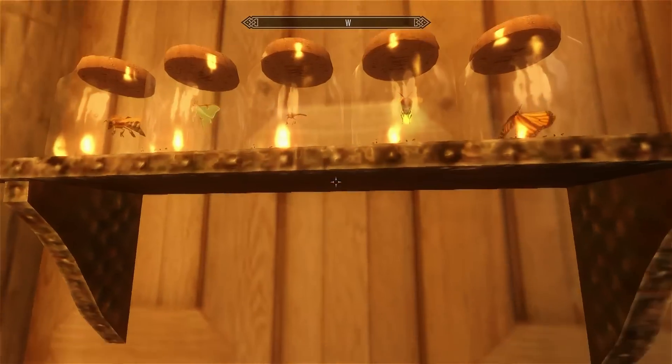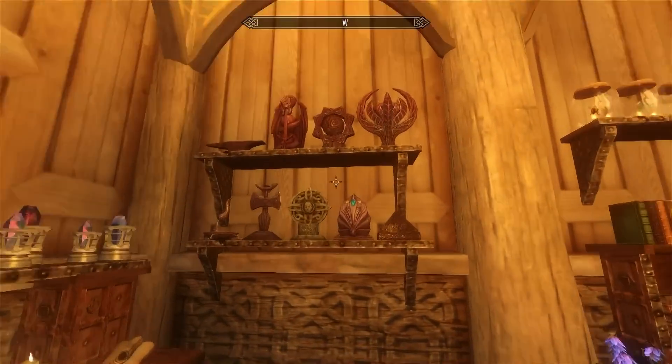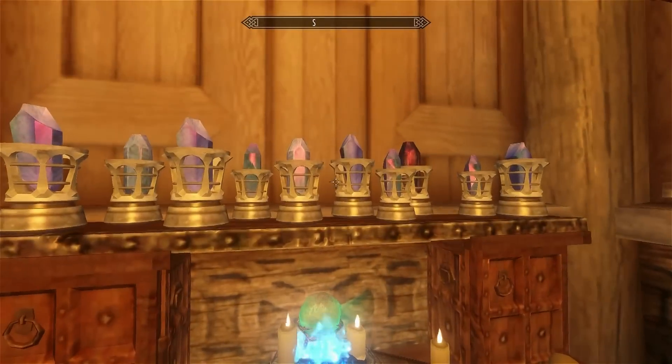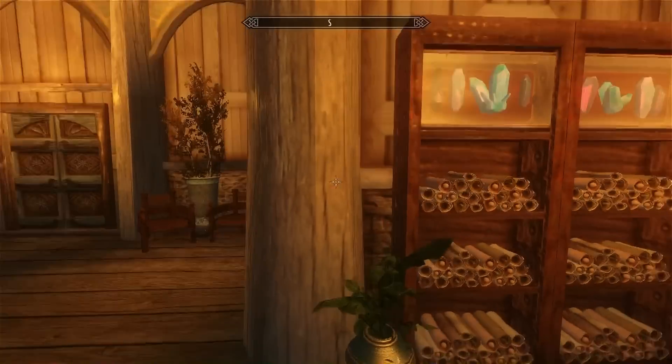This is another desk. There are insects — that's cool — all those insects in a jar. And you have the shrines over here. Your arcane enchanter with all your soul gems — you can probably store them there.